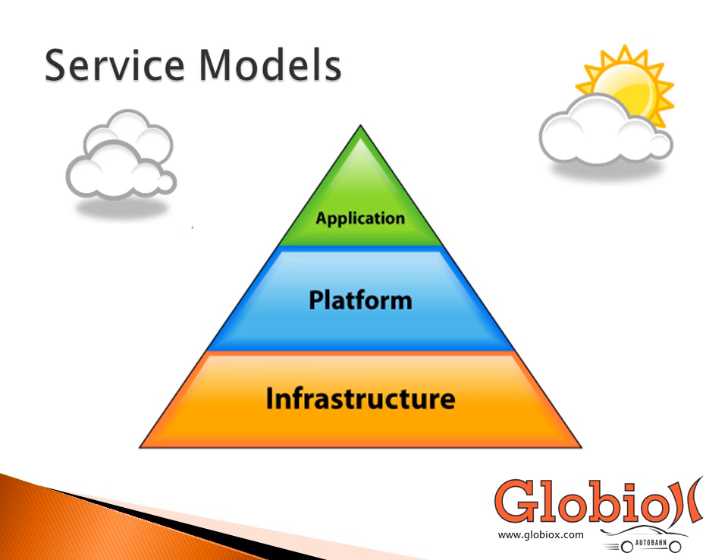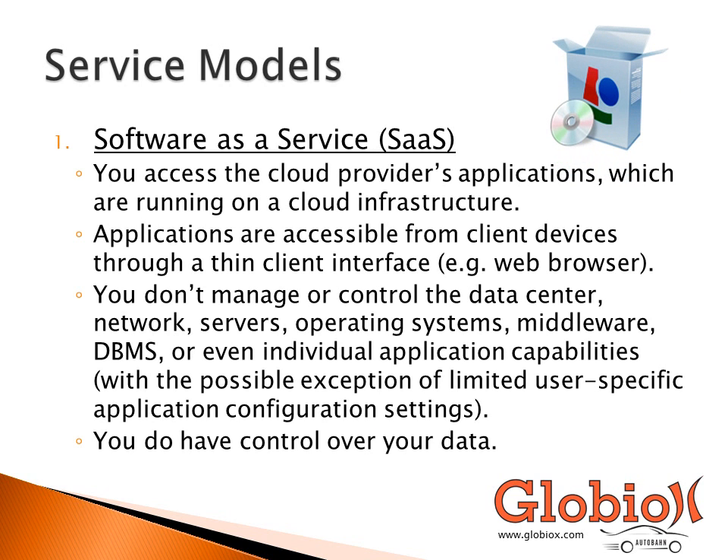Now let's cover the three main service models associated with cloud technology — and remember, the five characteristics still apply to each one. The models are software as a service, platform as a service, and infrastructure as a service. Software as a service is a model where a cloud service provider allows you to access their online application through a browser. With this model, you as the consumer have very little control over the backend infrastructure, operating system, platform, servers, antivirus protection, or backup software — those are taken care of by the provider. You do retain control over your data.